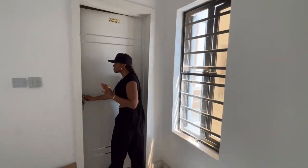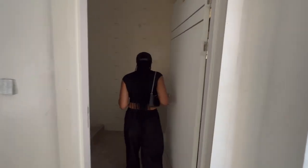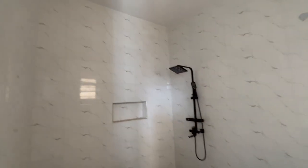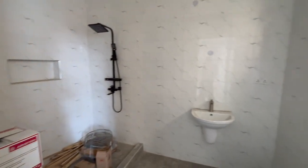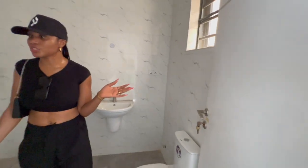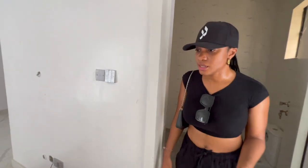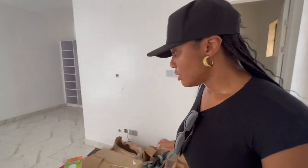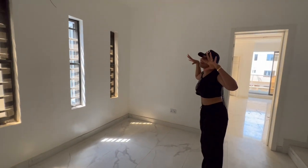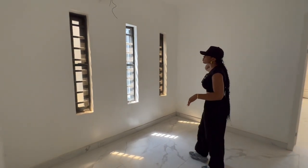And the bathrooms too. You can see how spacious this space is, and this is not the master room. I kind of have plans for this place but not so much.